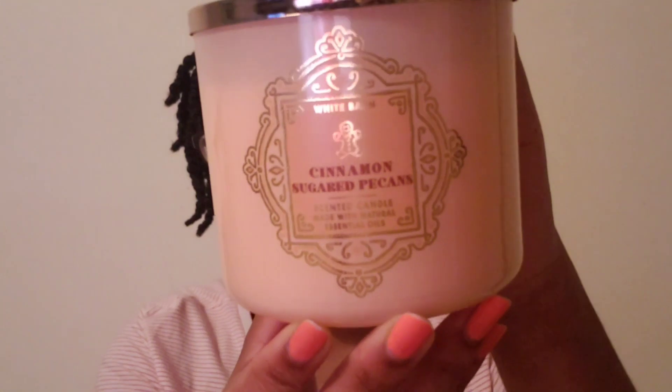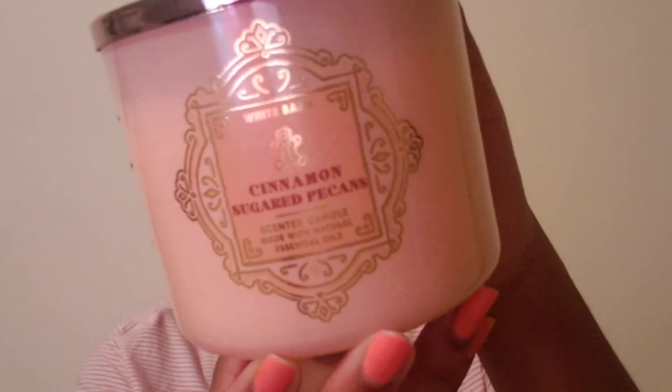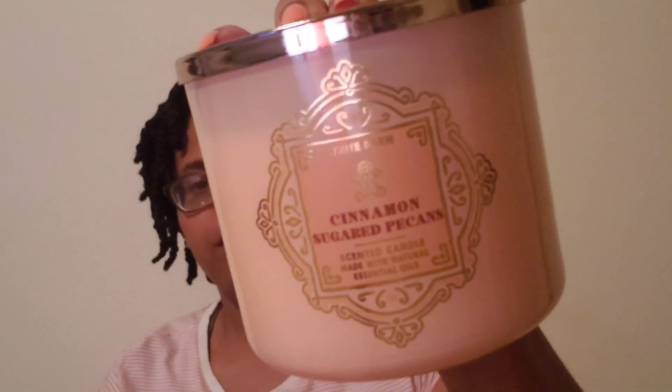The next one I got was Cinnamon Sugar Pecans. I definitely smell the pecans and cinnamon. I figured that'll be a good one for fall time or Christmas time.